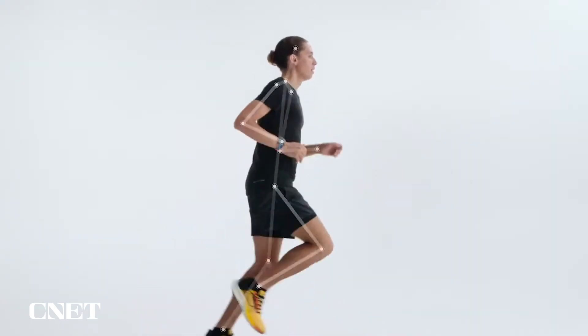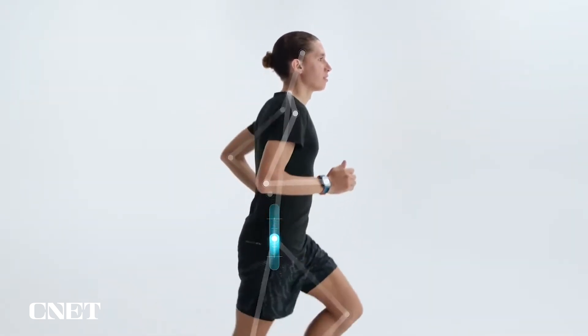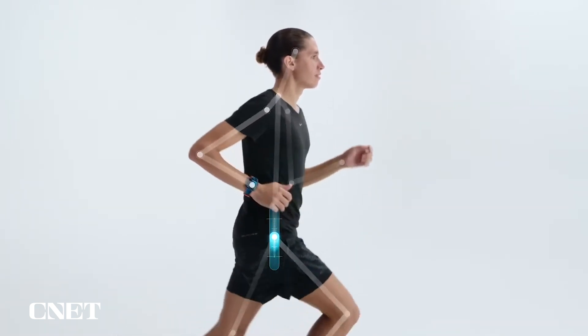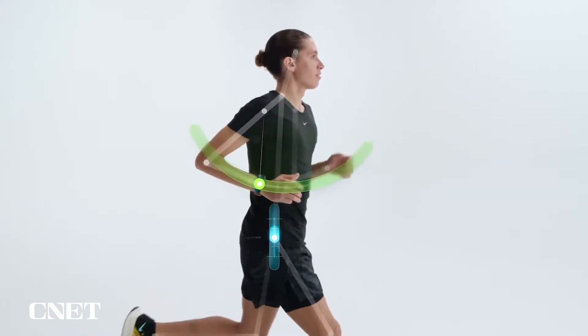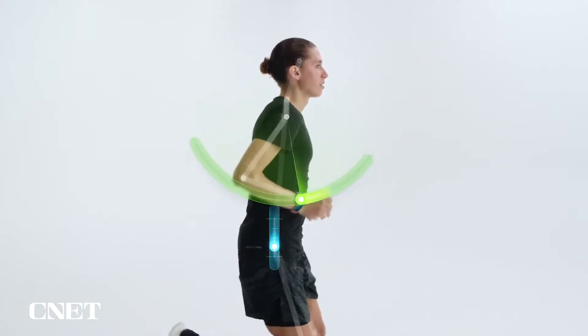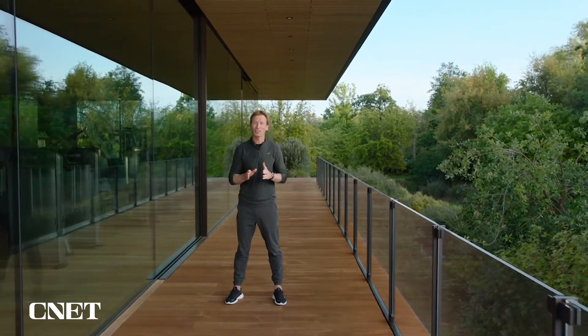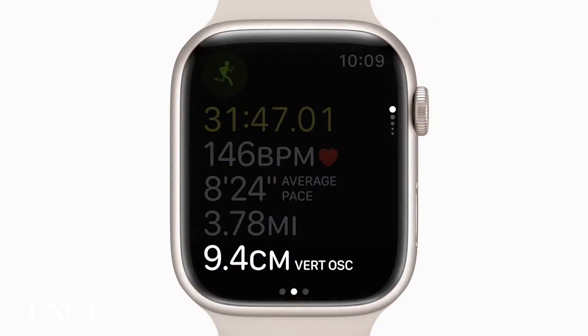Measuring these from the wrist isn't easy. Take vertical oscillation, for example, which is a measure of how much you move up and down. If it's too high, your energy might be wasted going up versus propelling you forward. In order to capture this from the wrist, we need to extrapolate your torso movement from the distinctive style of your arm swing. We use machine learning and sensor fusion — a combination of accelerometer and gyroscope — to isolate your torso movement and then measure how much vertical oscillation is produced.